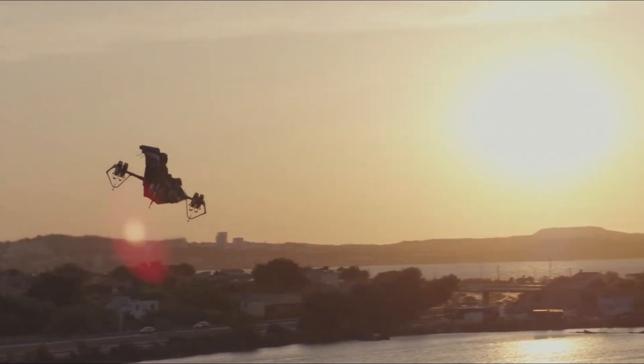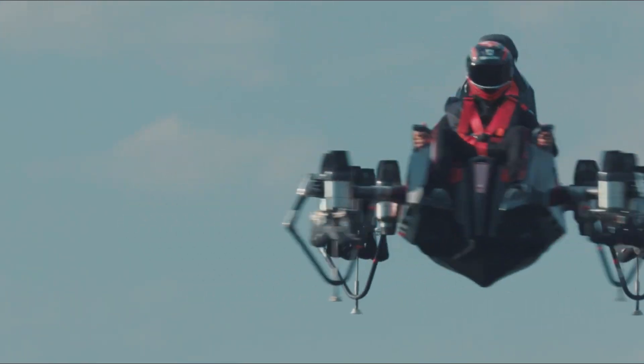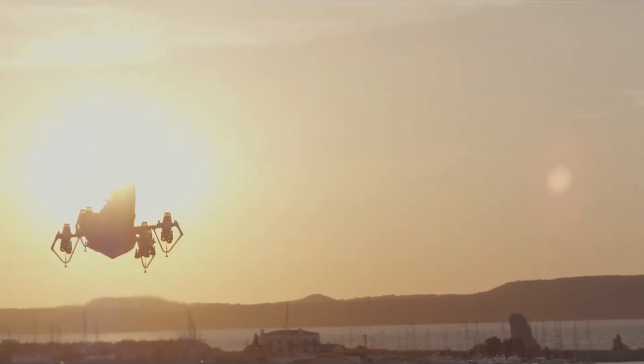Compact, fast, and reliable, the Zapata Jet Racer represents an exciting step toward the future of personal aerial mobility and tactical aviation.